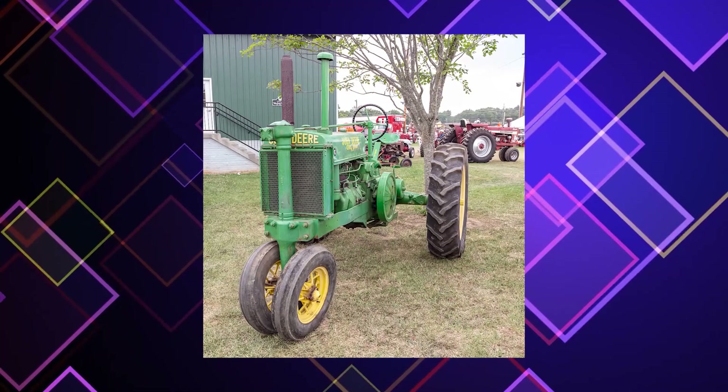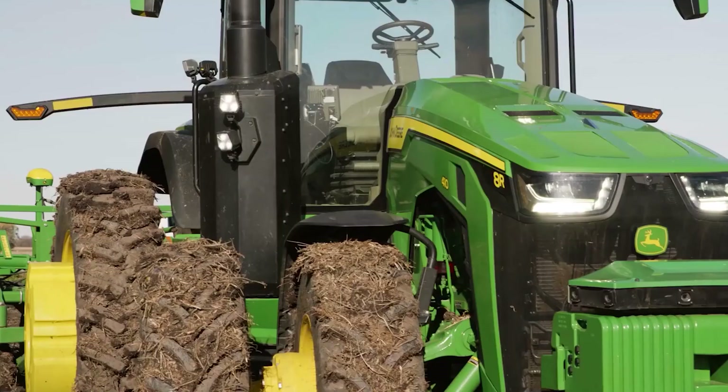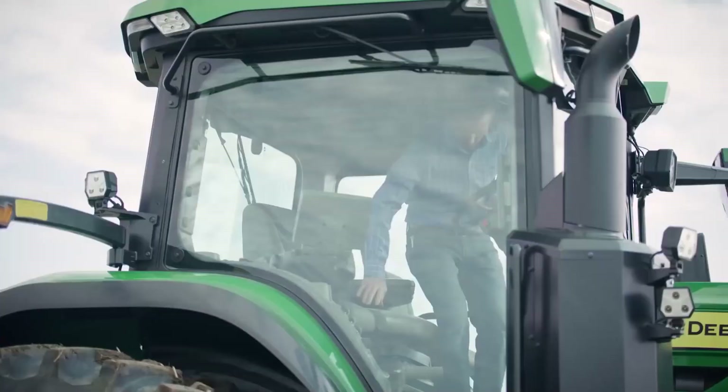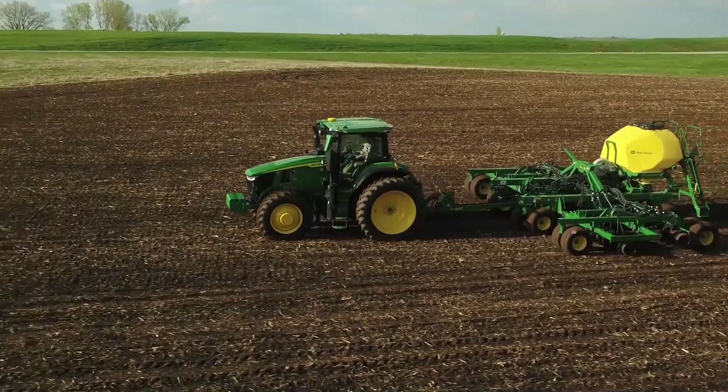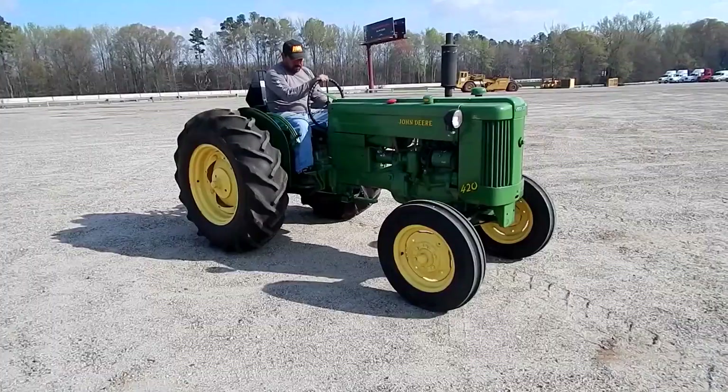Deere's engineers continued to innovate two-cylinder designs. Model G came next in 1938, followed by the H, M, and finally Model R in 1949. Deere also added the light Model L in 1937. Deere updated its tractor line with a numbered series starting in 1952, including models 40, 50, 60, 70, and 80, with refined engines, transmissions, power steering, and three-point hitch. Another round of improvements came in 1956 with the 20 series — the 320, 420, 520, 720, and 820 — and two years later that line was upgraded to the 30 series.